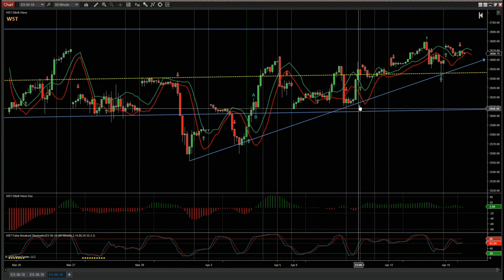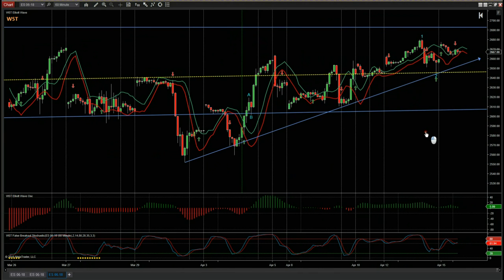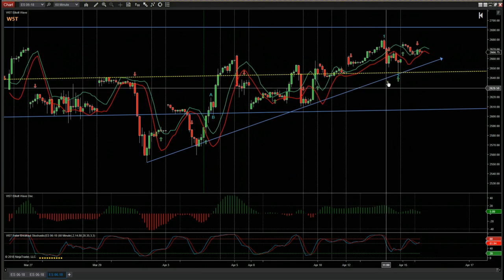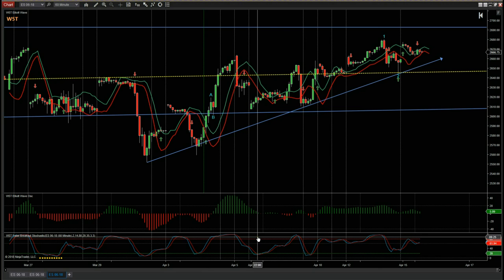As we can see from last week, we started to form this shorter-term trendline and it did respect that during last week, so looking pretty good. We are again above the centerline.